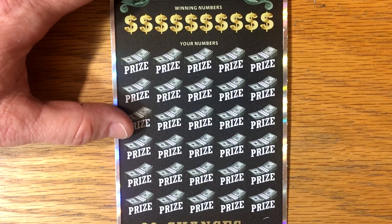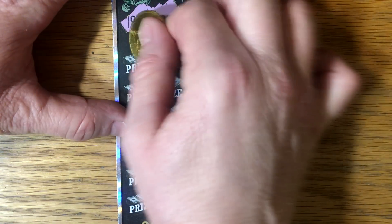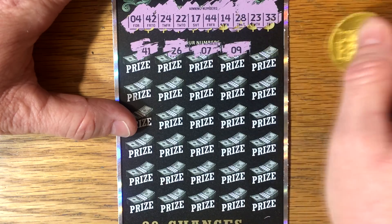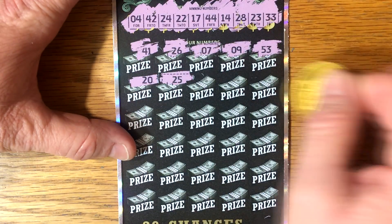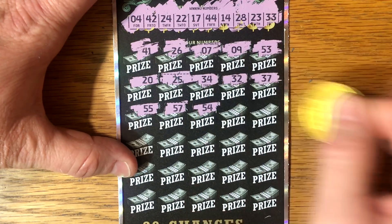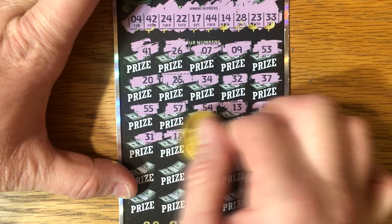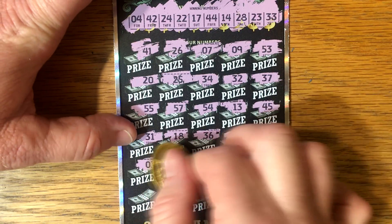Ticket number nine. Can we get one more win to close out this first half? Really positive thoughts for a multiplier - we want to see a big multiplier.